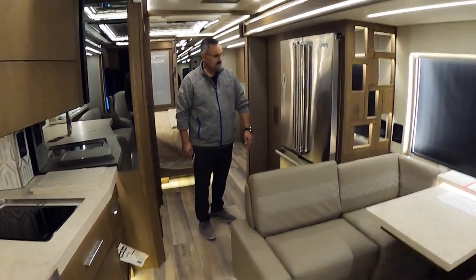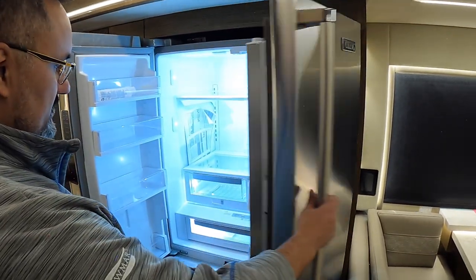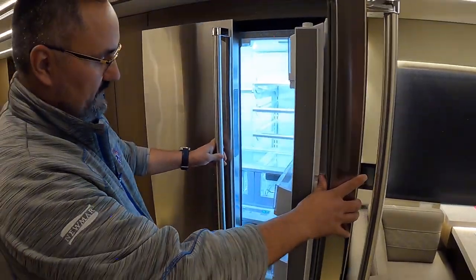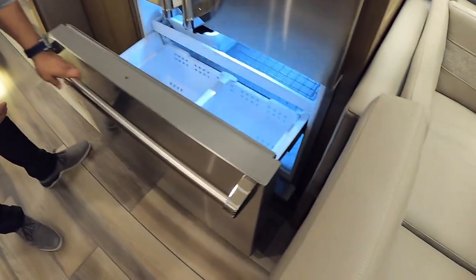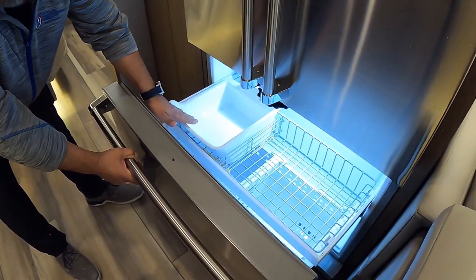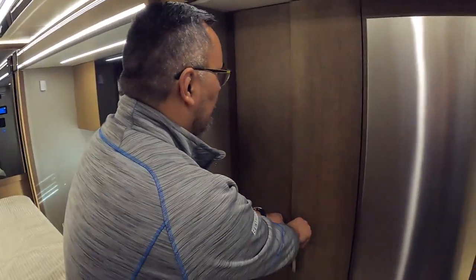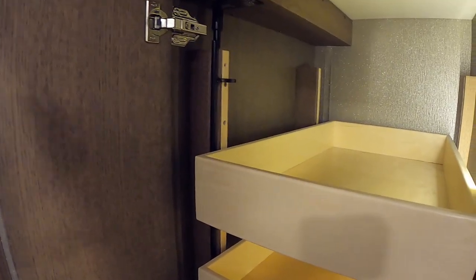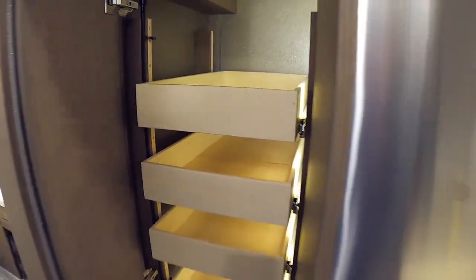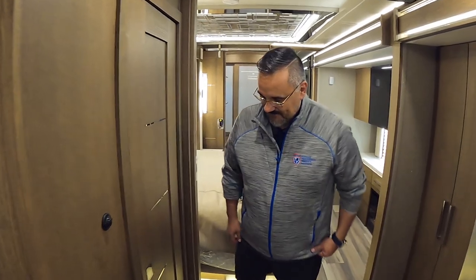The Viking residential refrigerator is nothing but the best — it has its own purification system, and combined with the UV water filtration from below, the water supplying the refrigerator runs through two filtration stages so your ice is really clean. In the 45-31 model you get a bigger pantry. When you put the coach in drive, an actuator automatically locks all the drawers in place so nothing comes loose while traveling.